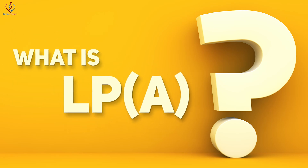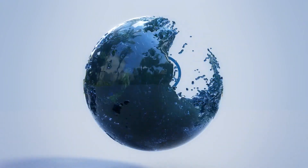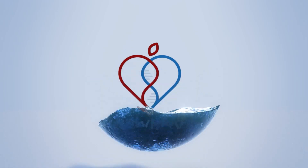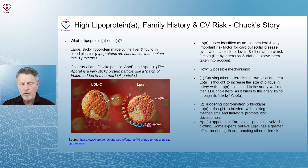The first question is: what is LpA? It's a large sticky protein made by the liver and found in blood plasma. It's a variation of the protein that forms LDL. It consists of an LDL-like particle, ApoB, but it's got this little patch of Velcro.